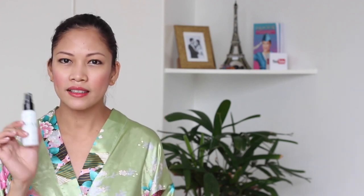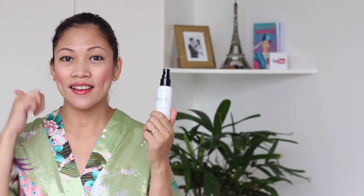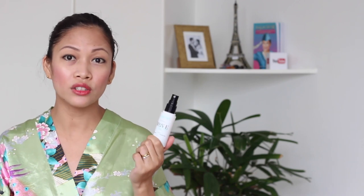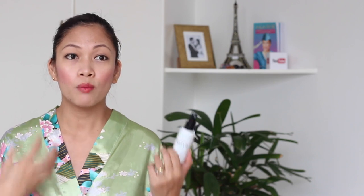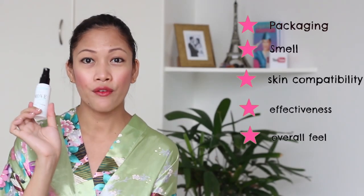It's more of an astringent feeling but it's not that strong — just a mild tightening of my skin. And when it comes to smell, it is a star for me. I really like the smell of this product. It smells like rose water, which is an ingredient that will help brighten up your skin if you have scars. I will give this also a five-star review.